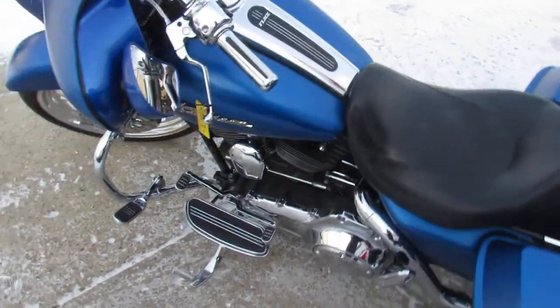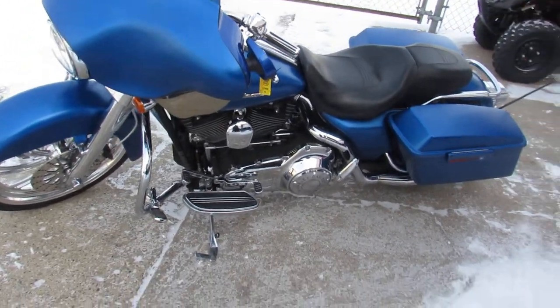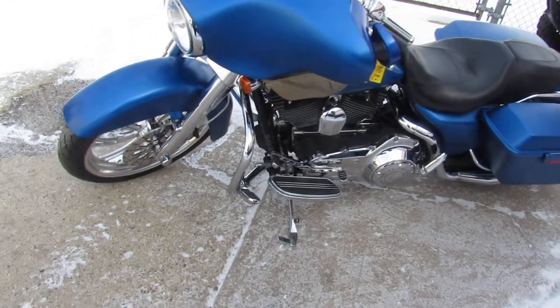One we're doing a video on is a 2007 Big Wheeled Bagger — it's a Street Glide. This is a good-looking bike.